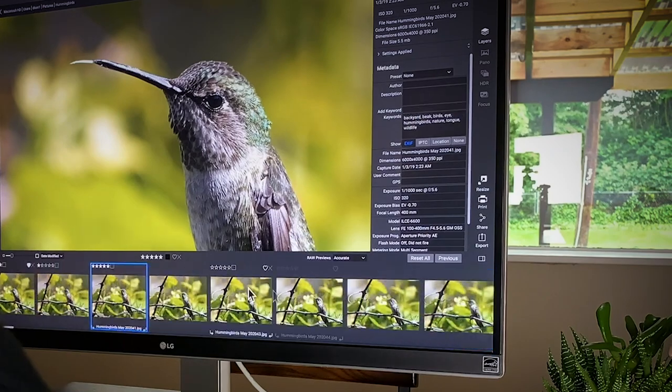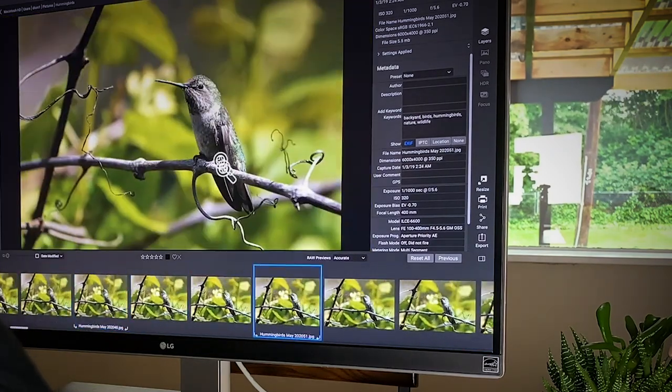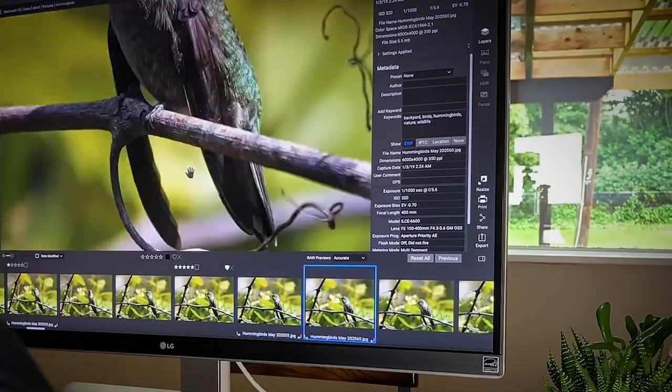If I change my mind about a rating or an edit, I can always go back and readjust anything if I need to. Since I store the majority of all my images on one large hard drive, On1 360 makes it incredibly easy to relay edits and ratings between my computers.